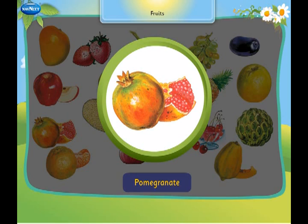This is a pomegranate. It is full of red fleshy seeds.